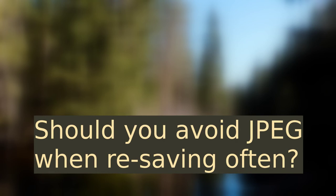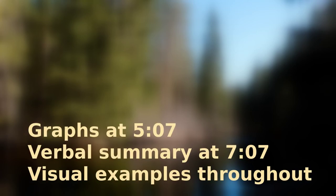But how lossy is JPEG? How many times do you have to save it to lose enough quality to start bothering you? Let's investigate. Let me give you a spoiler and say that resaving JPEG is not as big a problem as most people think. When you save with a low quality setting, you lose quality accordingly on the first saving event, but not so much with additional saving at the same quality setting.